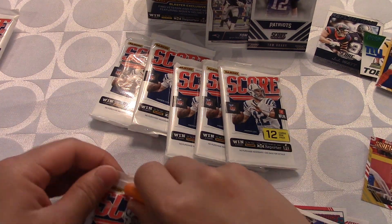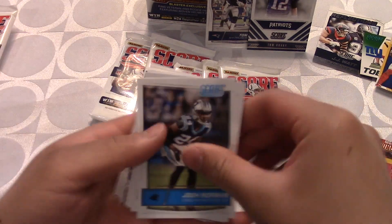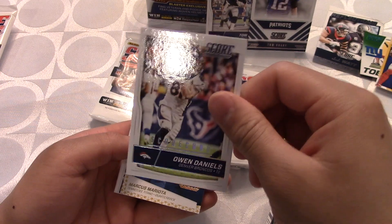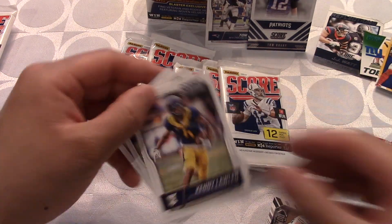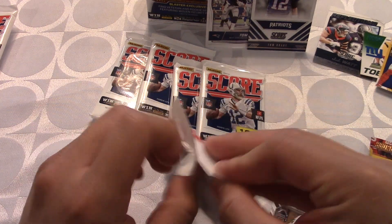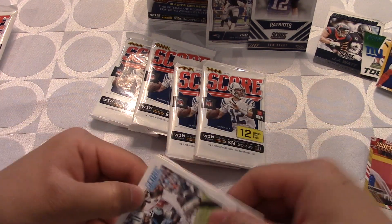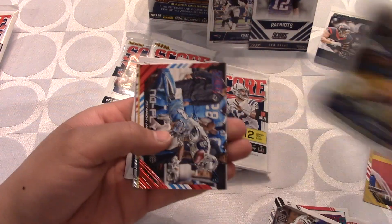These packs are really difficult to open sometimes. Another pack: Josh Norman — no longer on the Panthers — Dwayne Harris, Marquise Colston, Derrick Morgan, Owen Daniels, a nice score card. All-Americans of Mariota, Teddy Bridgewater, Julio Jones — I really like these inserts in this box, they're pretty awesome. Demarcus Robinson as a rookie card. We still have four more packs and haven't hit that woven helmet patch yet.